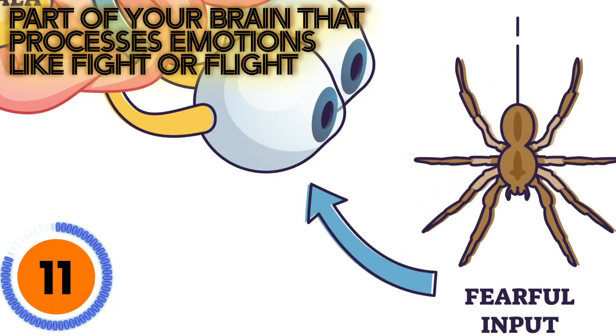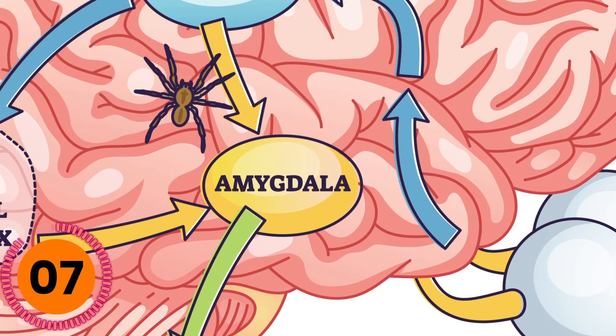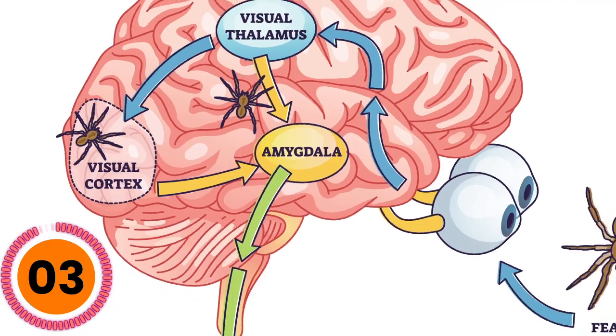They found that veterans who have some sort of brain damage to the connection point to the amygdala experience less PTSD. So, while not creating brain damage, they can use TMS to replace the brain signals in that area to reduce PTSD.